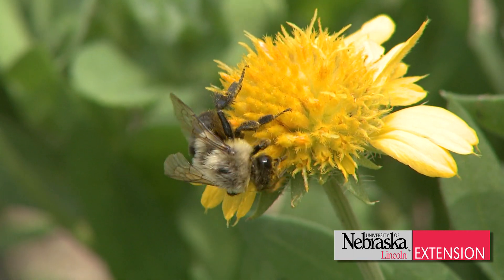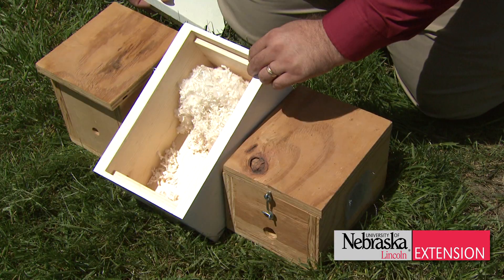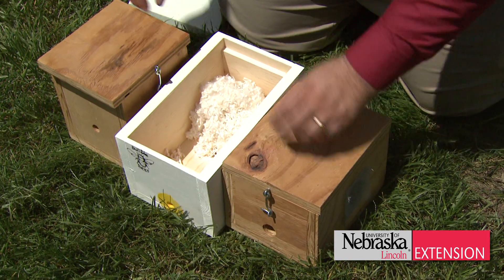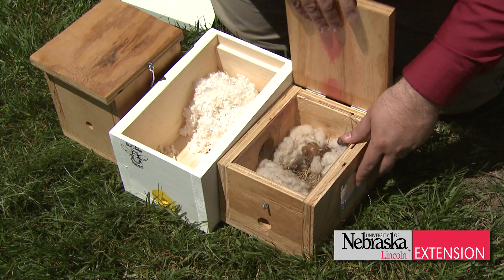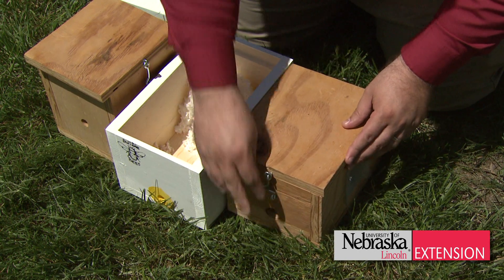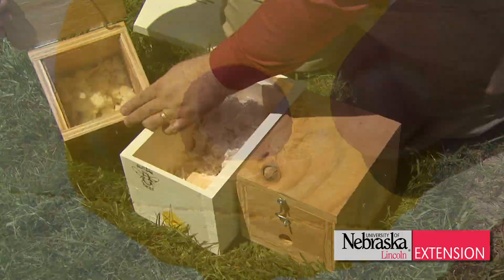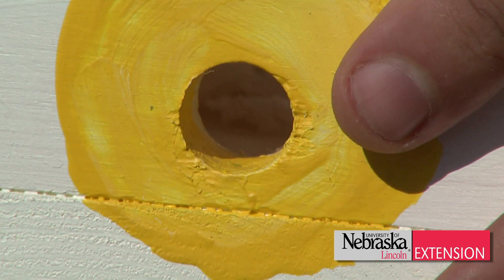One way you can promote bumblebees as pollinators in your garden is to provide them an artificial domicile for placement in your garden for them to nest in. There are many different domicile designs. One of the ones I like the best are the single-chambered domiciles that you open up and they have insulation inside for bumblebees to nest in. All you need is a hole and a few vent holes for those bumblebees to nest in.